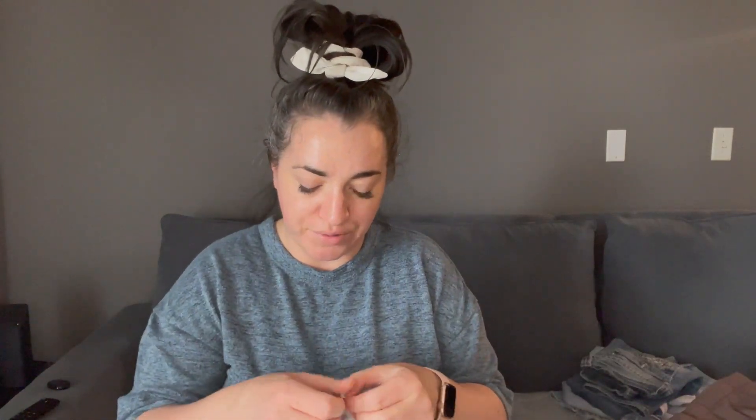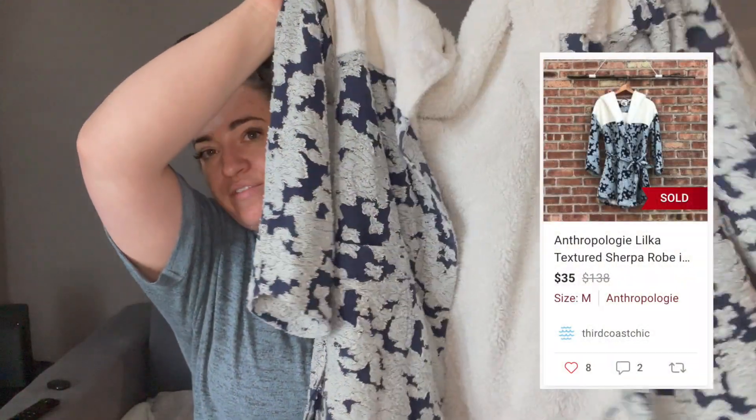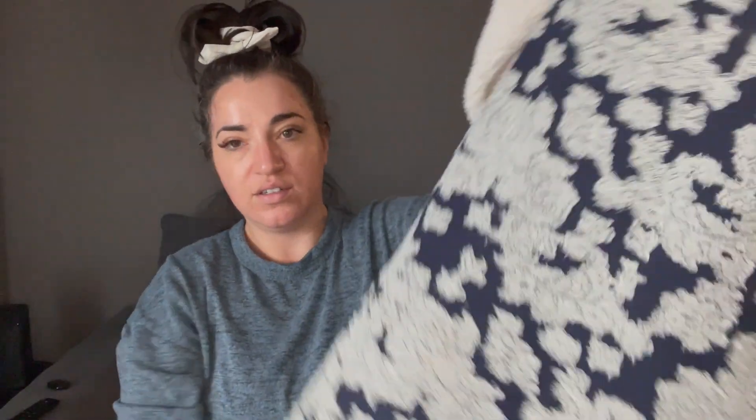Next, I saw this and I just knew it was like Anthro or Free People — it's like a little tag here. I looked inside and saw the RN is 66170, which is Urban Outfitters, Anthropologie, Free People. The brand tag was cut out, but I Google-lensed it and it's Anthropologie Intimates. It's like this cute little robe — it's so soft, so fluffy. It's got an adorable contrast, a belt, and it's Sherpa lined. I'll be listing this — I don't need it, I have like five robes.